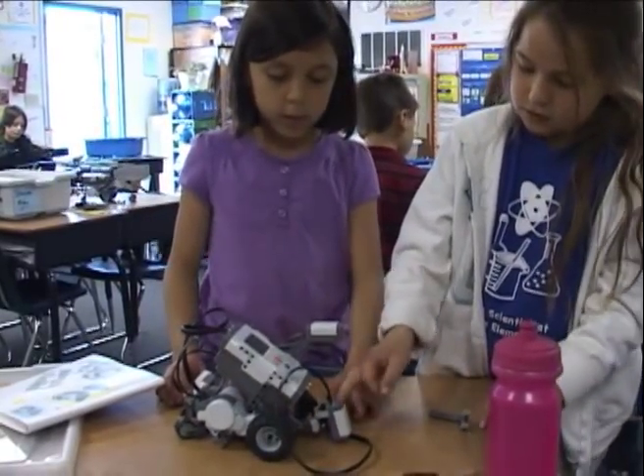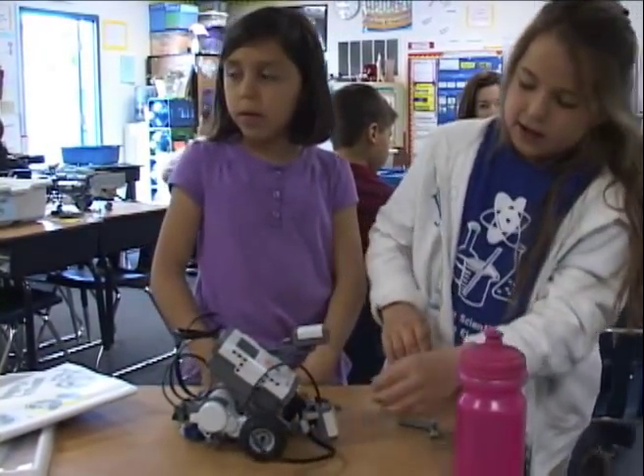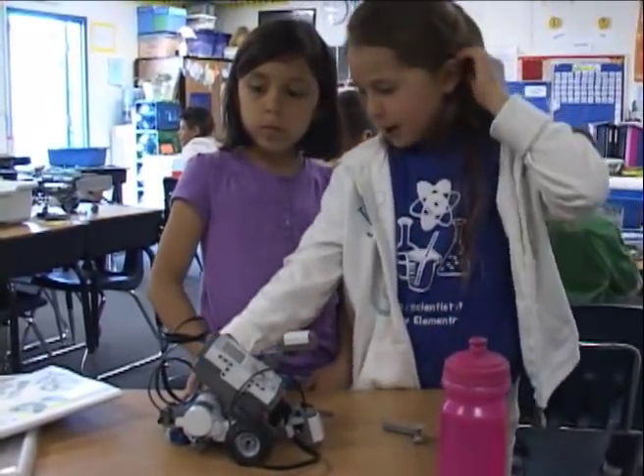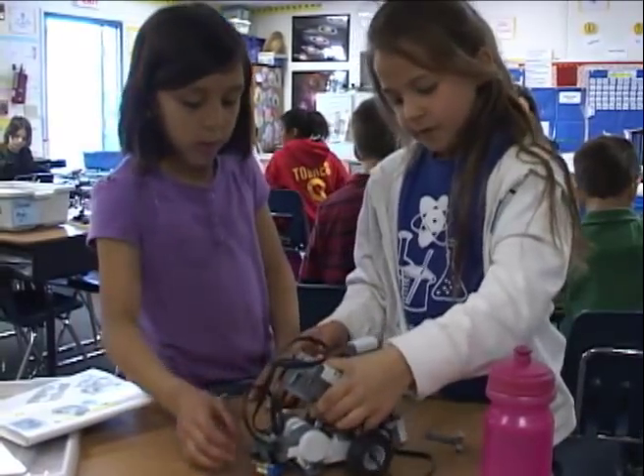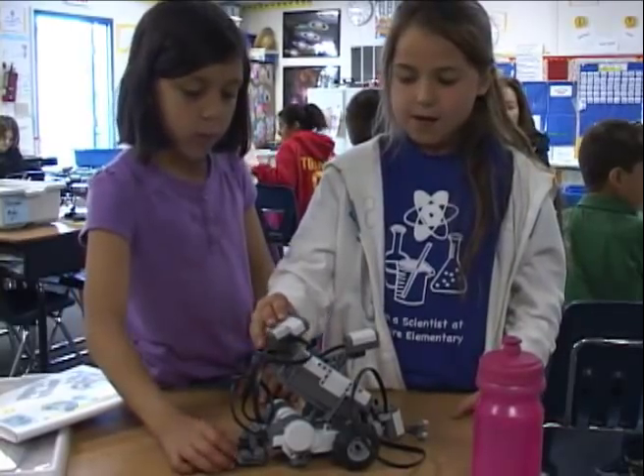These are kids in first grade through fifth grade who have taken their time after school to come in and do science experiments and mechanical experiments with robots, and their end result is the building of the robots and seeing how active they are. This one follows the black line. It was pretty easy to plug in because we had done that one before. When we finish putting the head on the correct way, we're going to try and program it.